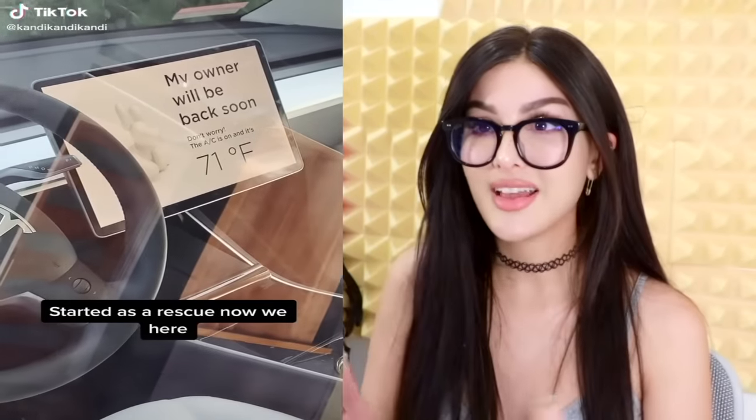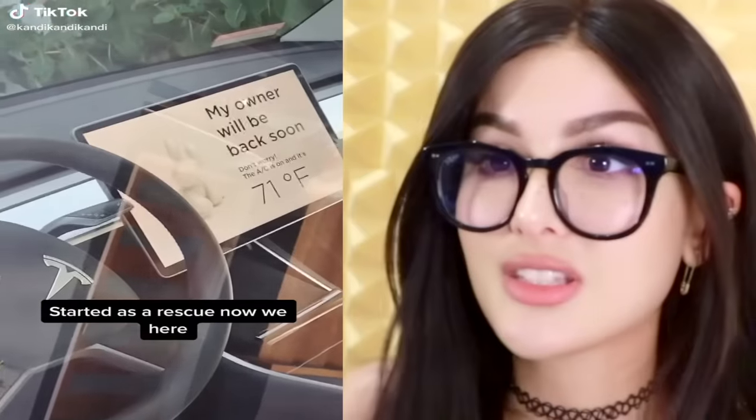Because of TikTok I've been learning all these insanely cool features that only Teslas have. There's a mode for when you have your dog in the car, and it says: my owner will be back soon, it's only 71 degrees, he's good, he has his snack, he's listening to his favorite music — please don't break the window.